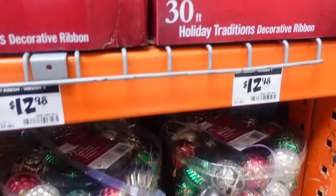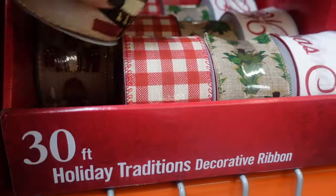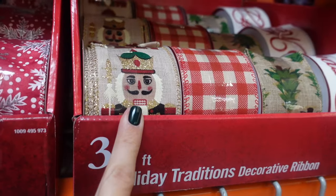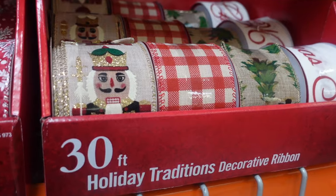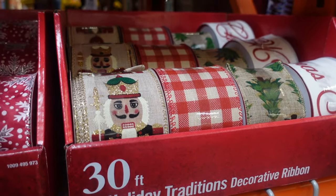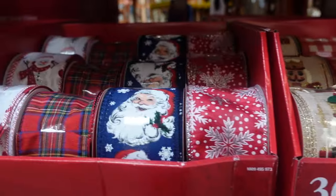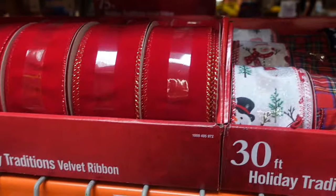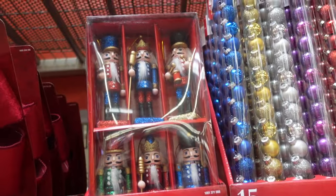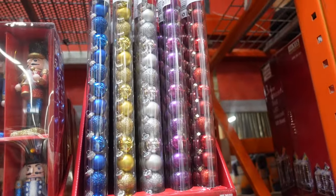We've got some ribbon up here for $12.98 — there's a nutcracker one which is really cool, since nutcrackers are definitely trending this year. I haven't really seen nutcracker ribbon before! We've also got Christmas tree ribbon, Santa ribbon, snowmen, red ribbon. And look at these little nutcracker ornaments — $14.98 for a set of six, they're five inches each.